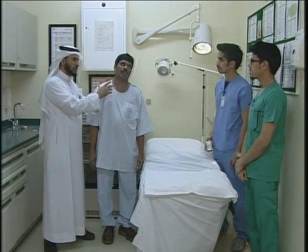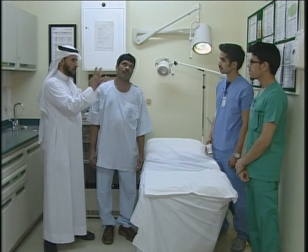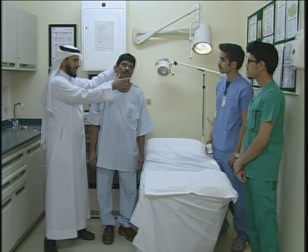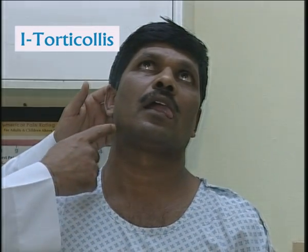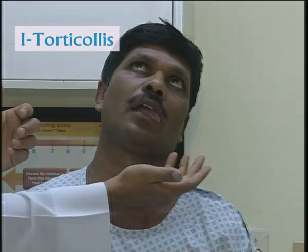We call this acute dystonia. We should see four things. One is tilting the head to one side. This is called torticollis, because of contraction of the sternocleidomastoid on one side pulling the head to the other side.